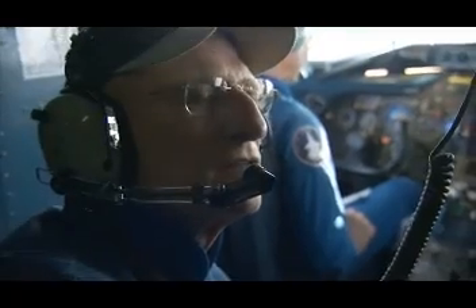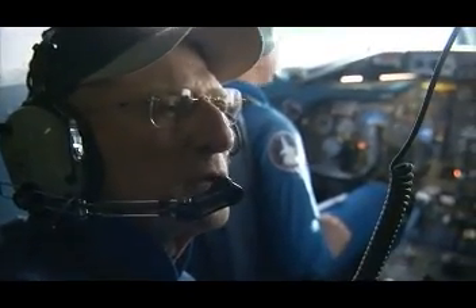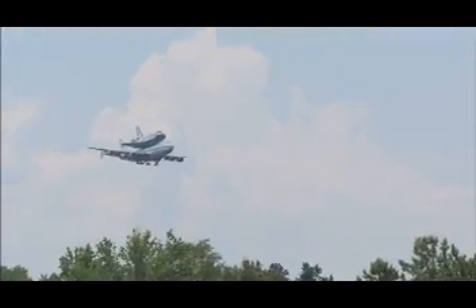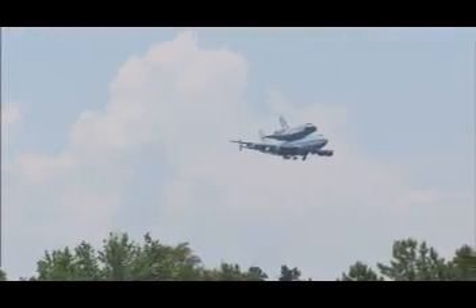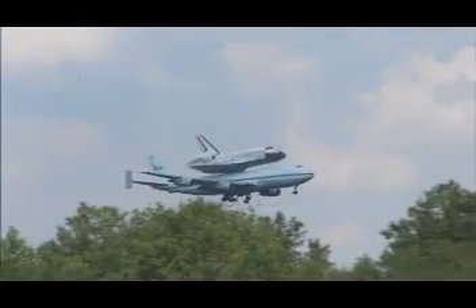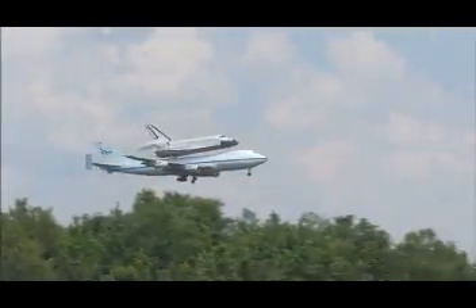They built a 747 — they built a very nice airplane, and it does what you want when you fly it. The only thing that's different is when you're carrying the orbiter, there is a noticeable vibration, and of course the speeds are quite a bit lower. But as far as the feel of the aircraft and the ease with which it flies, it is deceptively easy.